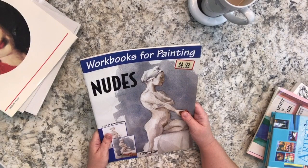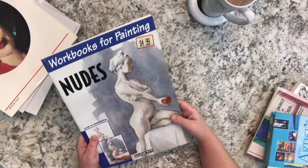And finally there's a workbook for painting by Barron's, probably a deal at $4.99. This one is about nudes - drawing the body. I don't want to show the images so I won't go into detail on that one.